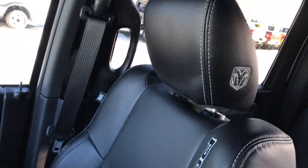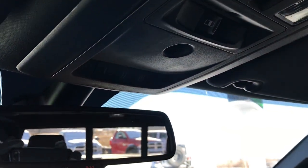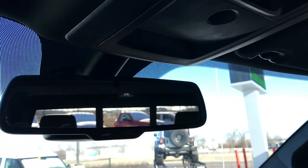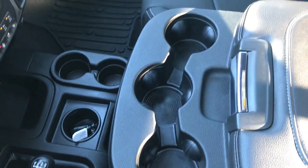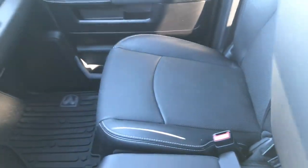The passenger seat is absolutely perfect — no rips or tears. Factory all-weather floor mat on that side. Up here we have the power sunroof, power sliding rear window, and the HomeLink system for your garage doors, lighting systems, and security systems. It does have the 40-20-40 split bench seating, so it's a nice feature if you need to seat six people.